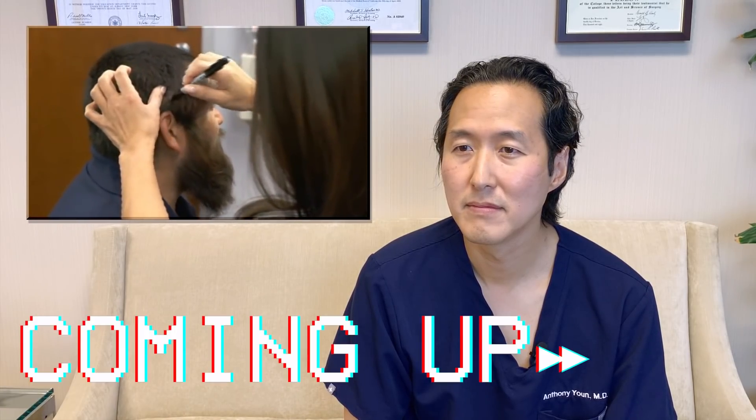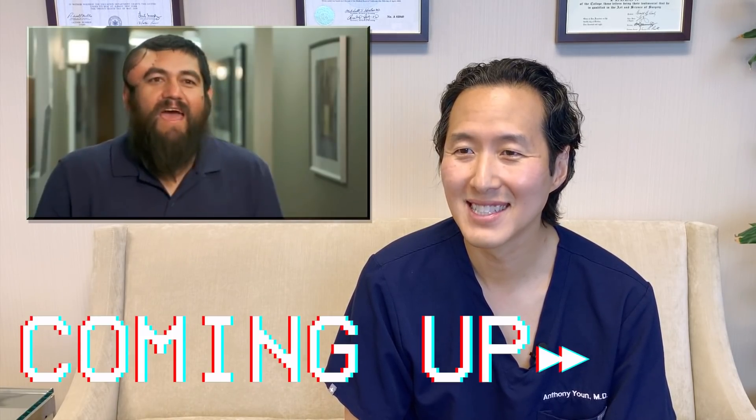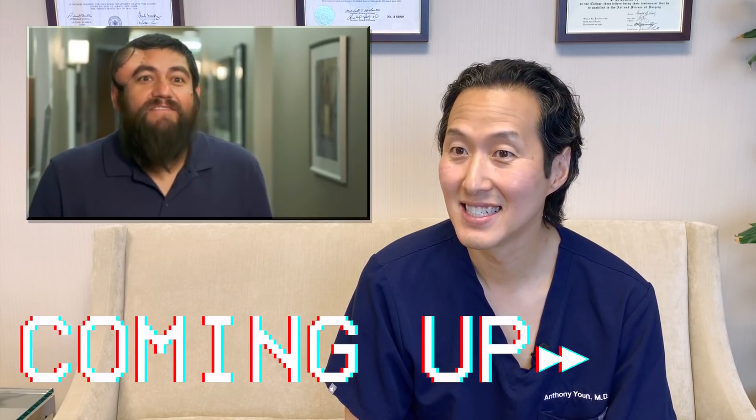I feel excited. I'm ready to have a haircut, take these off, and do a line up and everything. I'm so excited to do all that, you know, man?